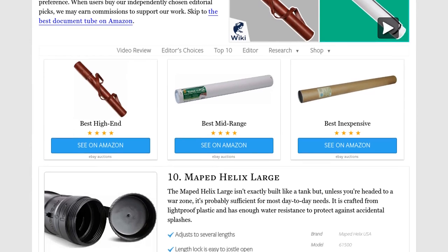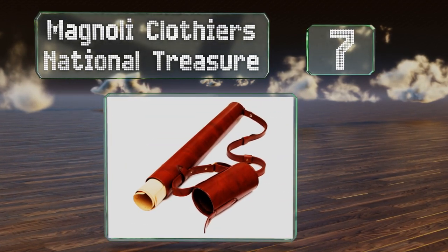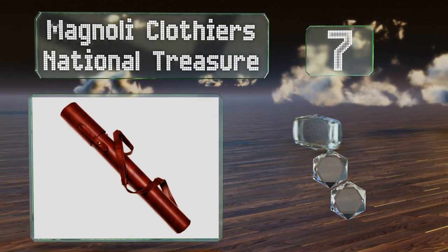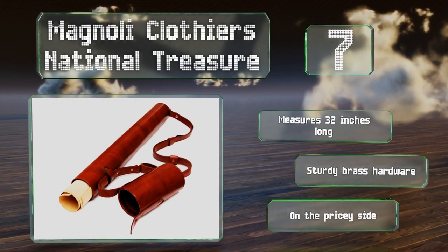At number 7, a genuine leather option. The Magnolia Clothia's National Treasure has an aesthetic appeal that's hard to beat. It takes its name from the movie and is similar to the one used by Nicholas Cage's character, right down to the color. It measures 32 inches long and comes with sturdy brass hardware, but it is on the pricey side.